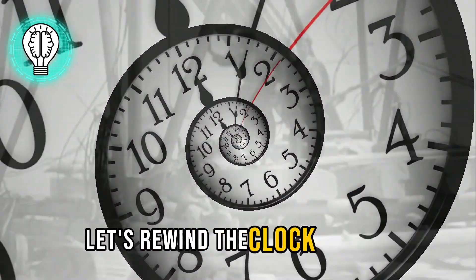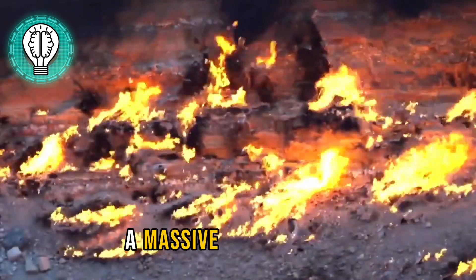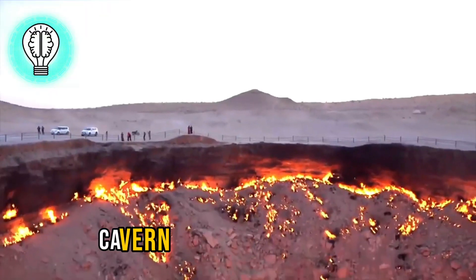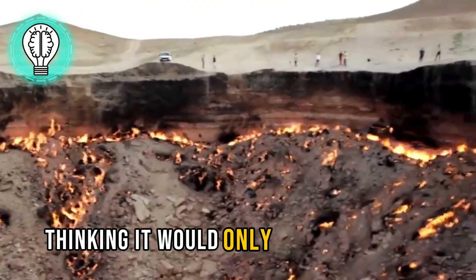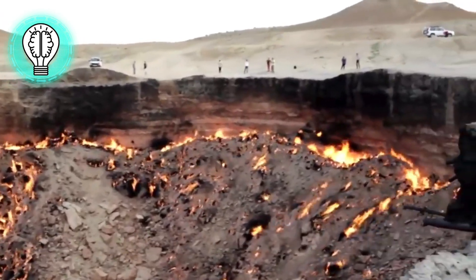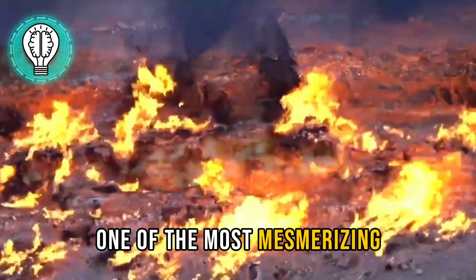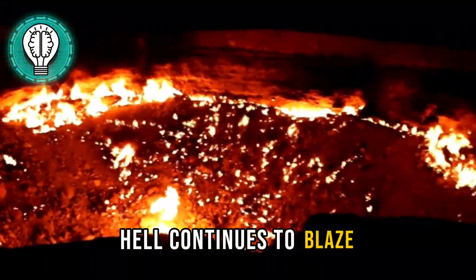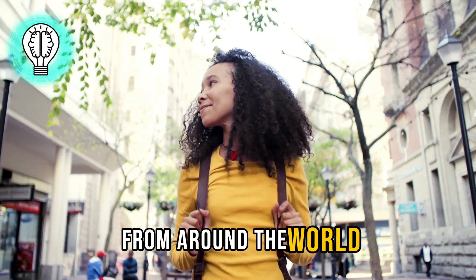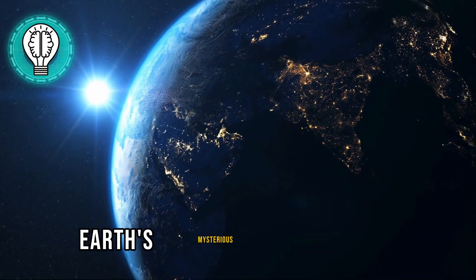Let's rewind the clock to 1971, when a Soviet drilling rig accidentally pierced a massive natural gas cavern beneath the surface. The decision was made to burn off the dangerous gases, thinking it would only last a few days. Little did they know they were about to create one of the most mesmerizing and eerie sights on the planet. Fast forward to today, and the Door to Hell continues to blaze, captivating onlookers from around the world. But what does this fiery spectacle teach us about the Earth's mysterious underworld?